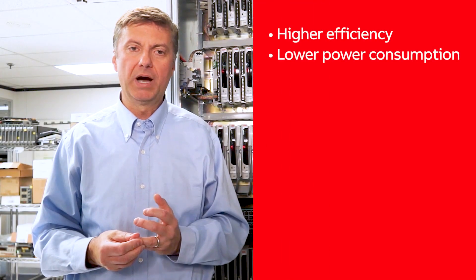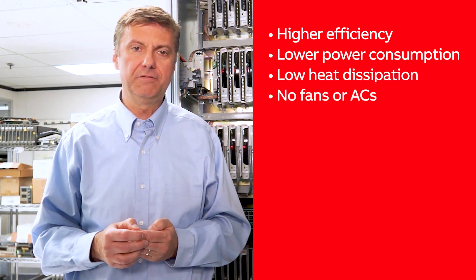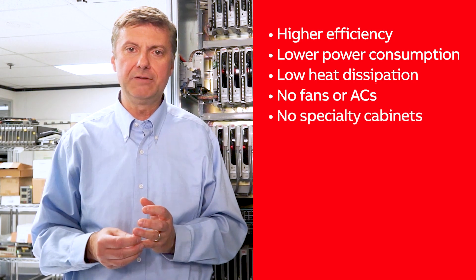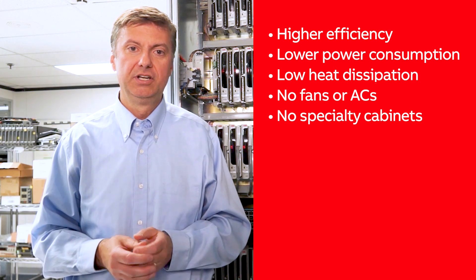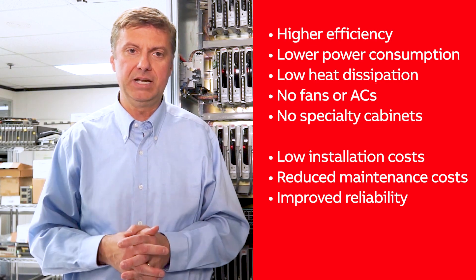So add it up: significantly higher efficiency, lower power consumption, lower heat dissipation needs, and no need for cooling fans or air conditioners. This results in huge savings by reducing the need for climate-controlled buildings or cabinets. And once in operation, the reduced volume of parts and equipment improves reliability and cuts maintenance costs.